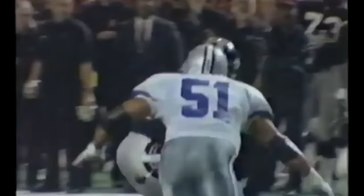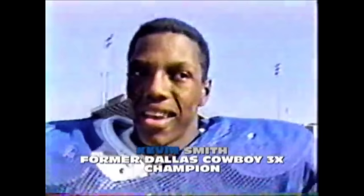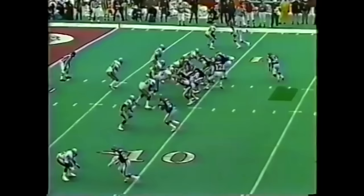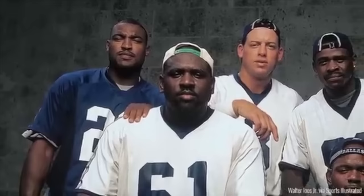Johnson traded for Charles Haley, who converted from outside linebacker to defensive end. He drafted speedy linebackers like Dixon Edwards and Godfrey Miles, with Ken Norton — an already talented linebacker — on the roster. He also drafted cornerbacks who excelled in zone defenses like Kevin Smith. One of the most important additions was Darren Woodson, an exceptional athlete who could play linebacker and safety. By 1992, the Bills had emerged as the expected champion, with the top two offenses in football for two straight seasons and consecutive Super Bowl appearances.